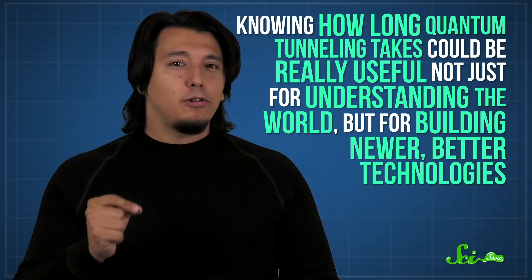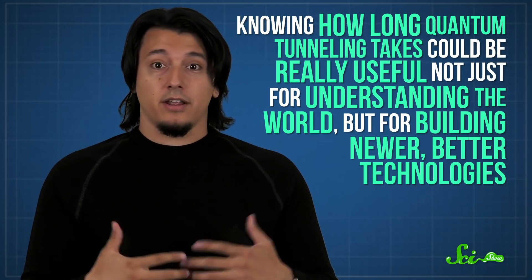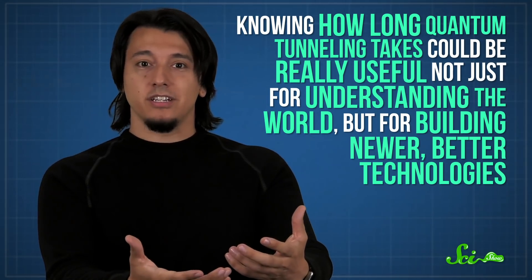Now, none of our current technologies actually use rubidium atoms or lasers like this, so the actual number is less important than the fact that it was possible to measure it. But measuring it at all is a big deal, because knowing how long quantum tunneling takes could be really useful not just for understanding the world, but for building newer, better technologies.